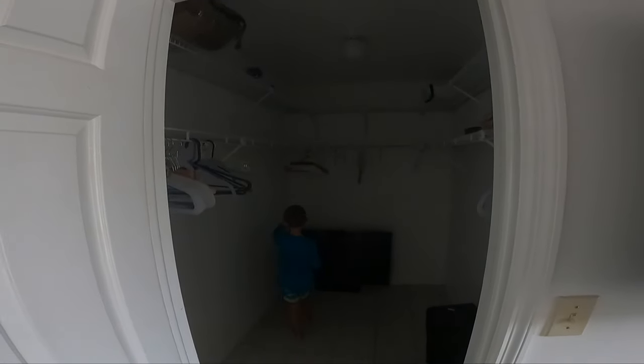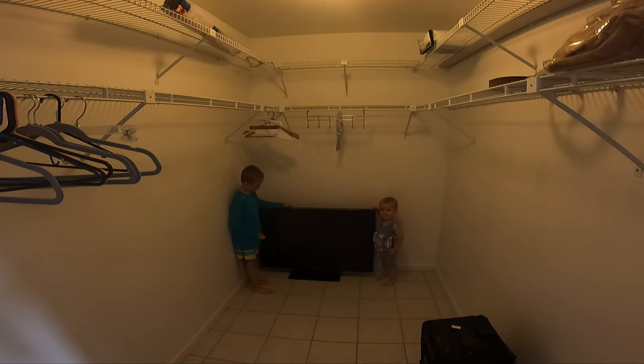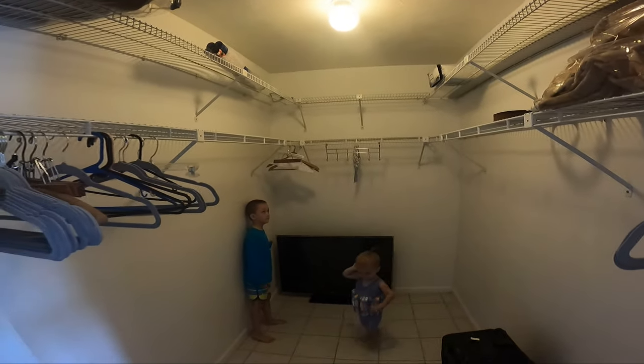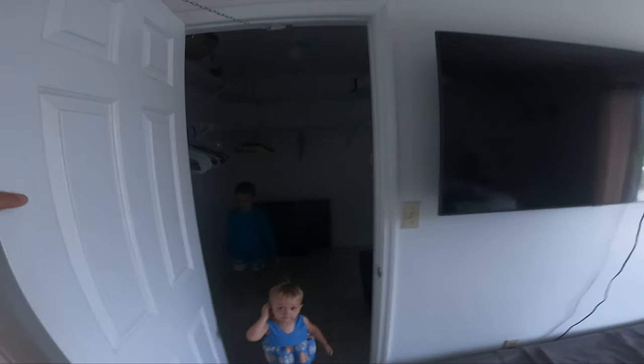Coming around here, this one also has a walk-in closet. The kids found there's a TV sitting in the closet, so they've been excited about that — even though we threatened to make this one of their rooms.